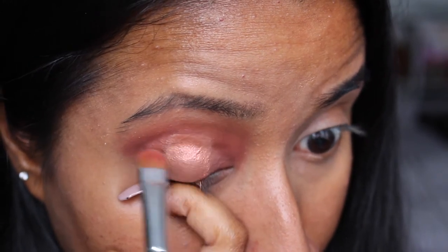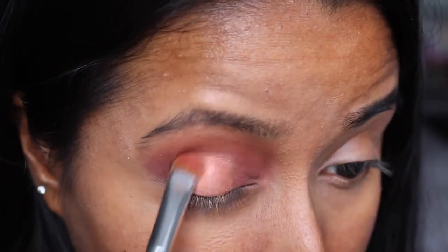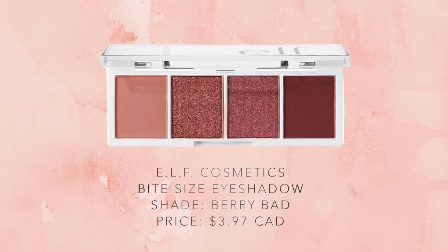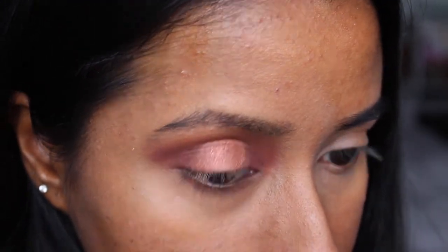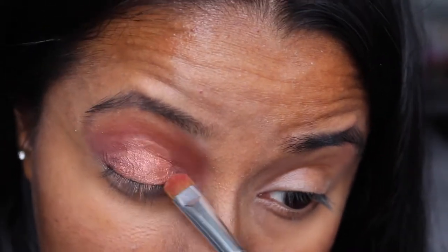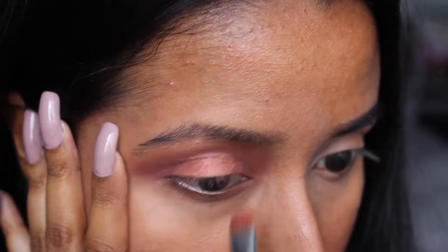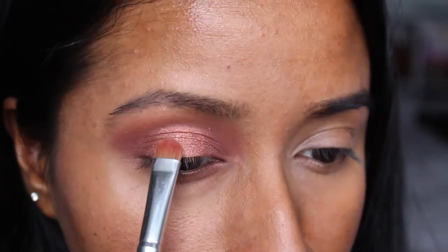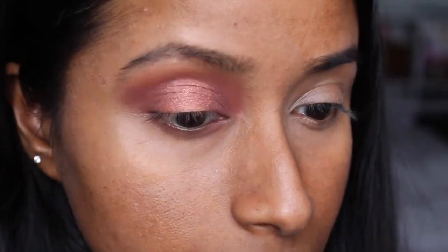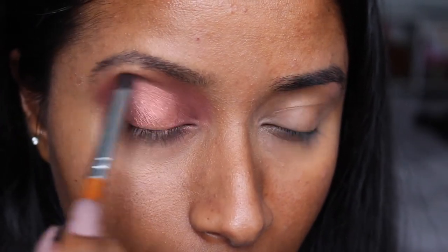Then I went into the very last shade remaining, which is a beautiful pink shimmer shade. Using the same smudging brush, I applied that to the outer corners of the halo effect we created, because there was a harsh line where the two colors met — this helps blend everything together. I also went back into the darker shade again and used a crease shader brush to deepen up the edges and blend it out a little bit more.